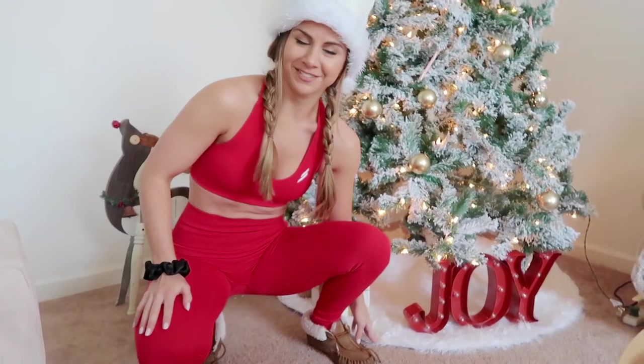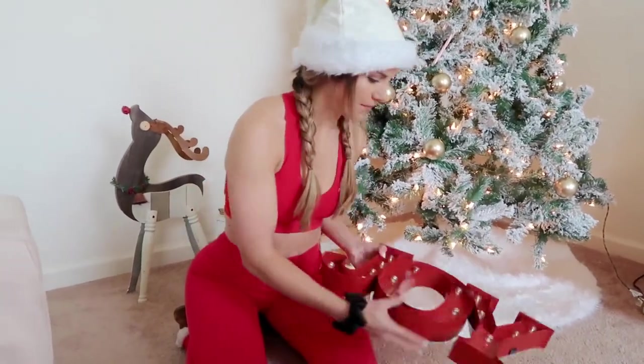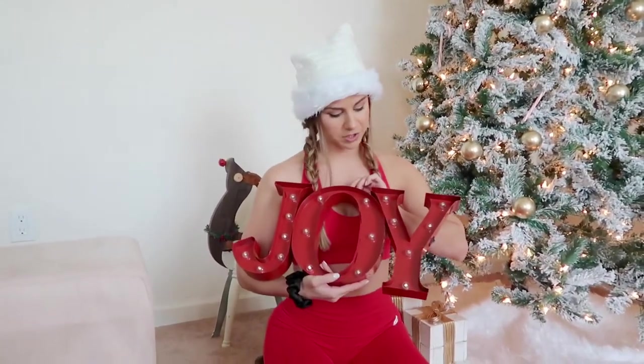I'll have everything linked down below. We got a faux fur tree skirt — fake fur, let's just say fake — for less than 20 bucks, also linked. It looks really great because it looks like a snow-covered tree with snow on the bottom. This 'JOY' sign — the batteries are dying — is from Christmas Tree Shop. Really cute, gives a pop of color so it's not all just white.